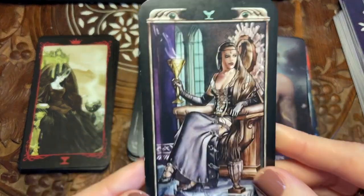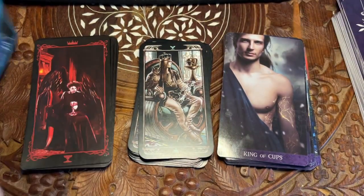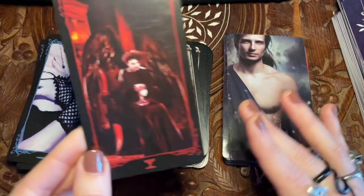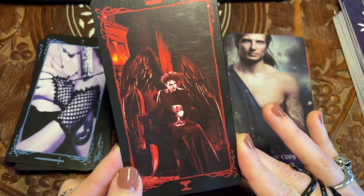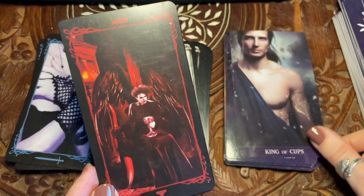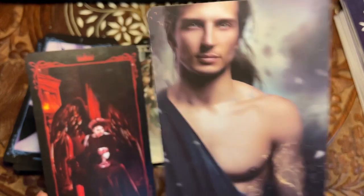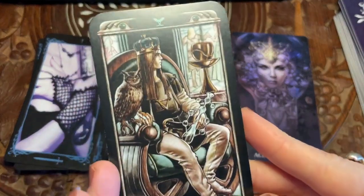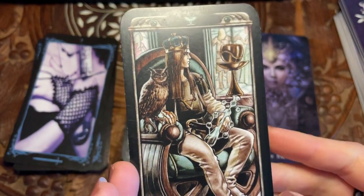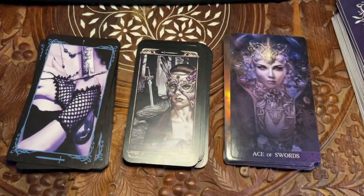I do like her — she actually somewhat looks in charge of her reality. But nothing can compete with Robert Smith as the King of Cups in a gothic deck. Nothing can compete with it. This one's pretty good though — he's got a little owl and a very complicated-looking cup that I'm not sure you could actually drink out of.